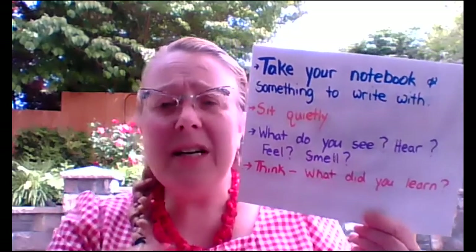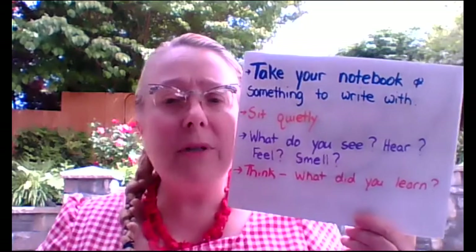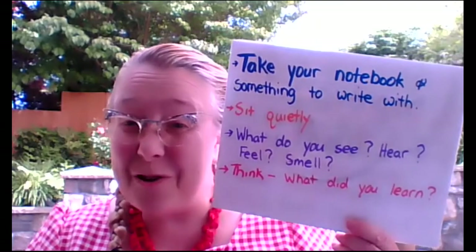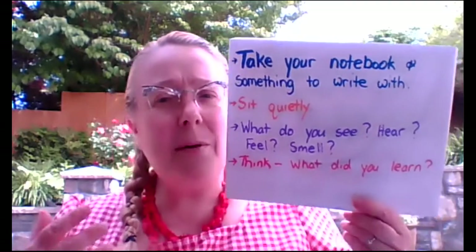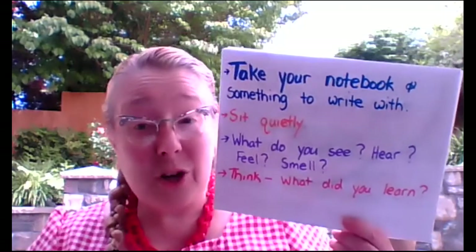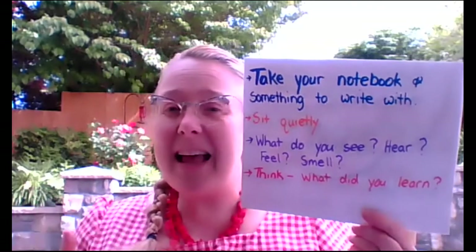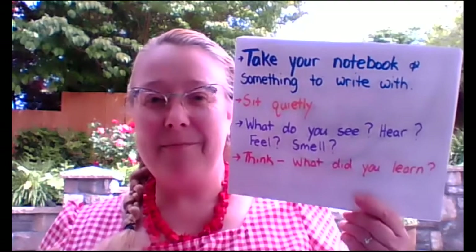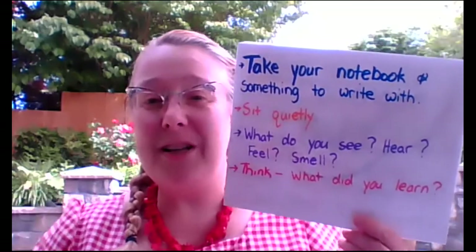After you finish sitting there quietly for about 10 minutes, think again. Have you learned anything new? Was there something that you heard that you normally don't hear when you just sat quietly? Was there something special you could see? Write all of that down in your notebook.